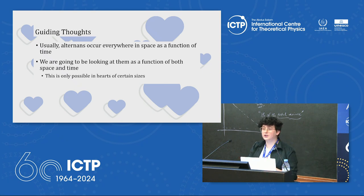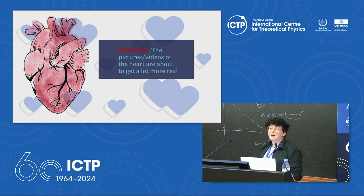Problems begin when period doubling occurs — known in the cardiac world as alternans: a long-short action potential pattern that is indicative of sudden cardiac death, with about 80% of people diagnosed with alternans dying within 20 months. Usually alternans occur throughout the whole heart at once, but this presentation discusses a case where they occur in both space and time — possible in larger hearts such as horse hearts.